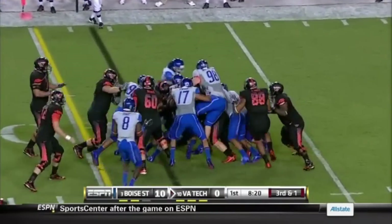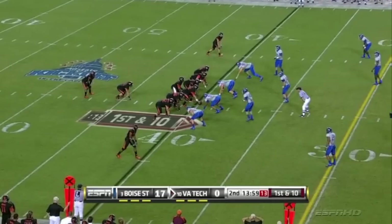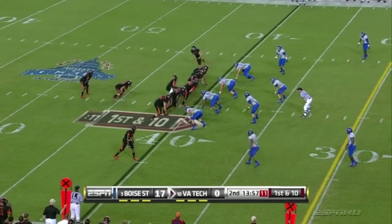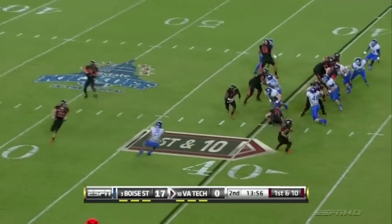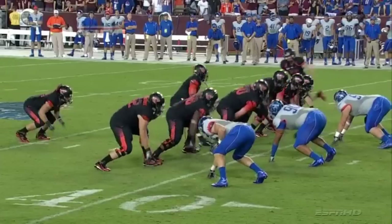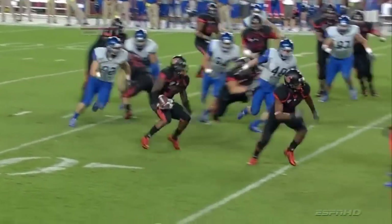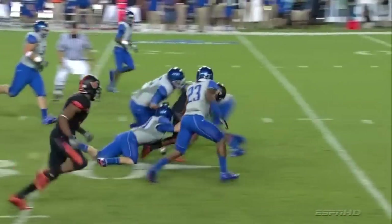Boise State jumped it on third down. On a cutback run for another first down — outstanding vision this time, being able to recognize the hole. He gets a good block to the inside, but he saw the hole and hit it.